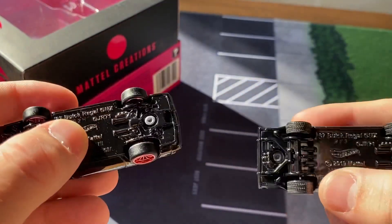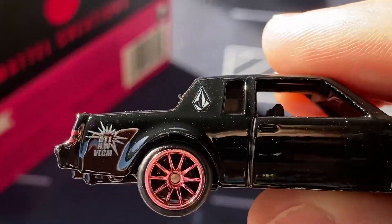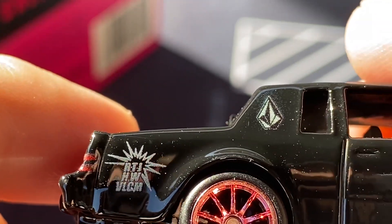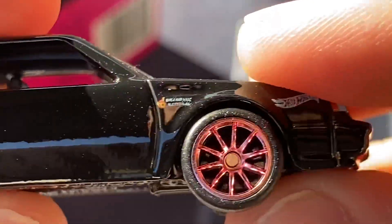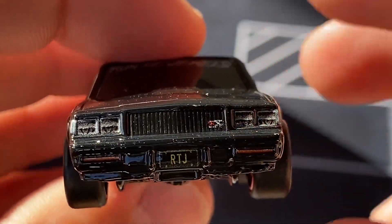It is the Buick Regal black base, black body. It has the Volcom logo right there. Let me actually zoom in on that — you can see the Volcom logo. Let me get some of this dust off. The RTJ HW VLCM — so, Run the Jewels Hot Wheels Volcom right there. Grand National there.